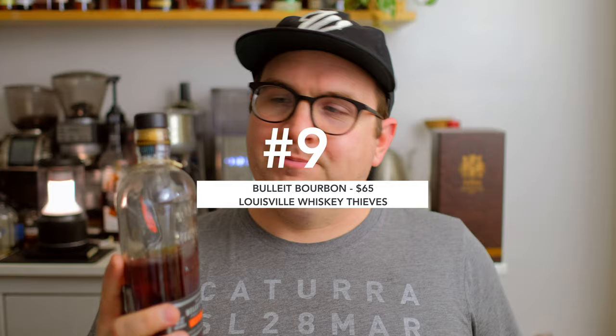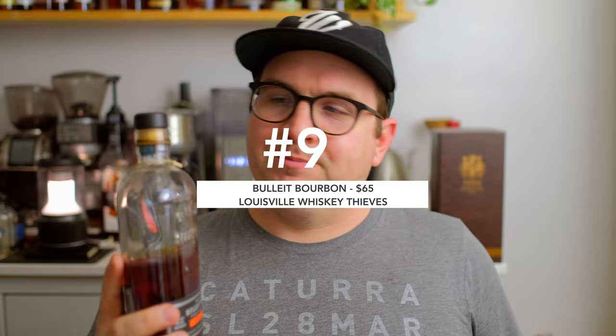Coming in at number nine is a Bulleit bourbon, a pick from a group called Louisville Whiskey Thieves, another group local here in Louisville. What I love about these Bulleit picks is they have a little bit of age to them — I've had several in the 10 to 11 year age range. For the retail price, I think these store picks are some of the best values out there. It's easy for people to hear Bulleit and not think twice, but this particular bottle reminded me of a couple of really nice Four Roses single barrels — good sweetness, good spice, and a lot of flavor for a low price point.